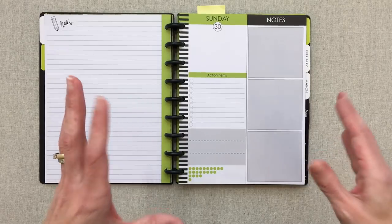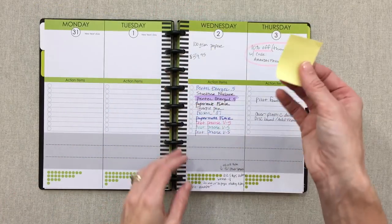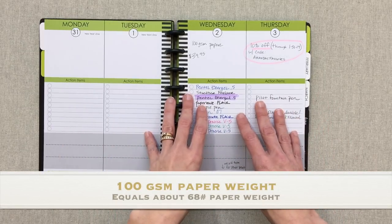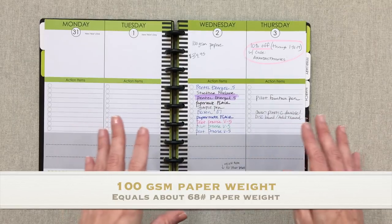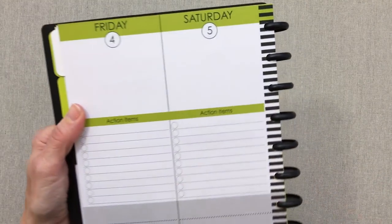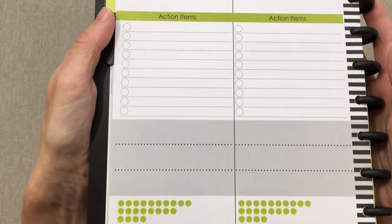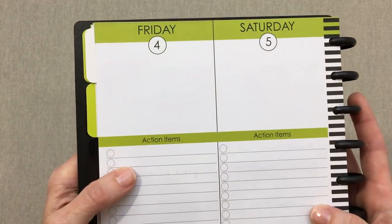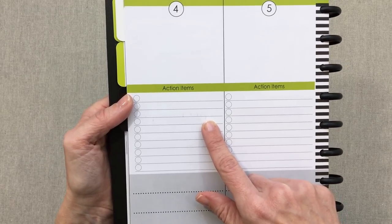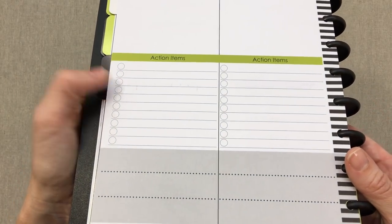After your monthly layout you have a lined notes page, then straight into your week. Let's talk about the pen test — she has 100 GSM paper in here, which is a common and good paperweight used in probably 80% of the planners I review. On the back of 100 GSM paper, the biggest bleed-through issue is the fountain pen. I tested all my normal pens plus a mild liner highlighter.